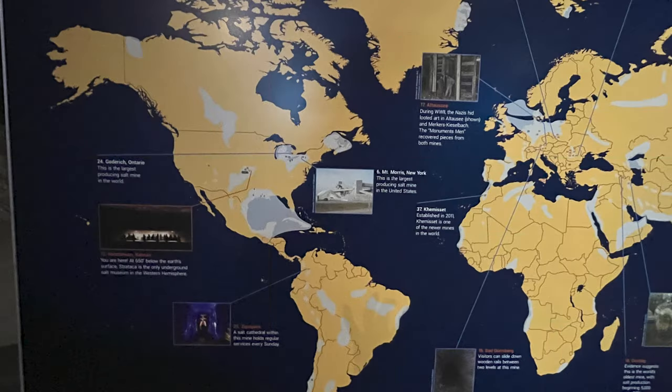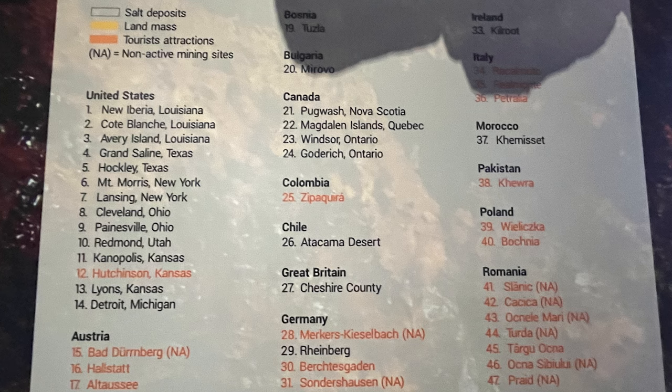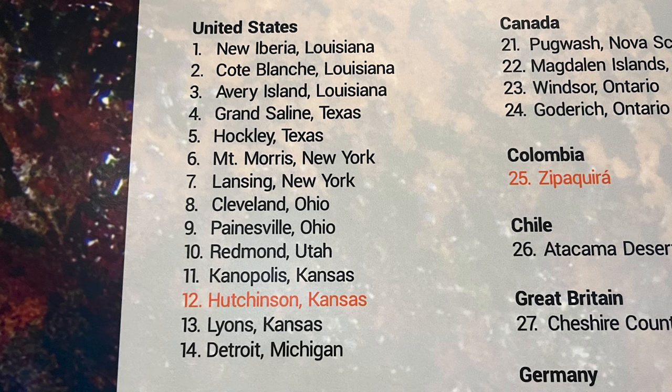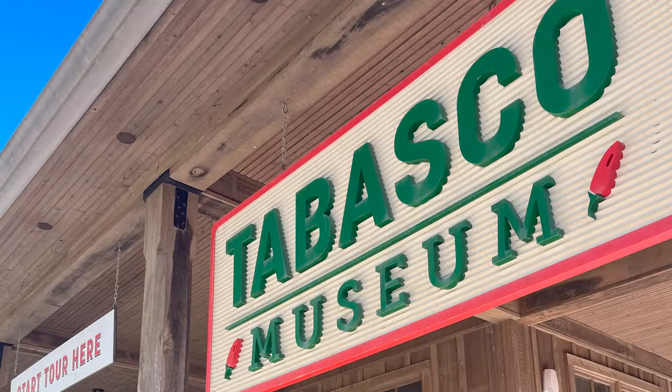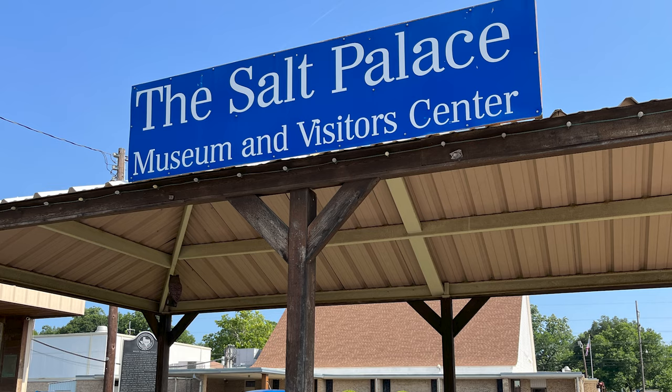This map showed the location of salt deposits, land masses, and tourist attractions related to salt across the world. Here we are at number 12, Hutchinson, Kansas. We also see New Iberia and Avery Island — Avery Island is where we went to Tabasco — and then Grand Saline. We have been to the Salt Museum there in Grand Saline and I will be showing you that at some point in the future.